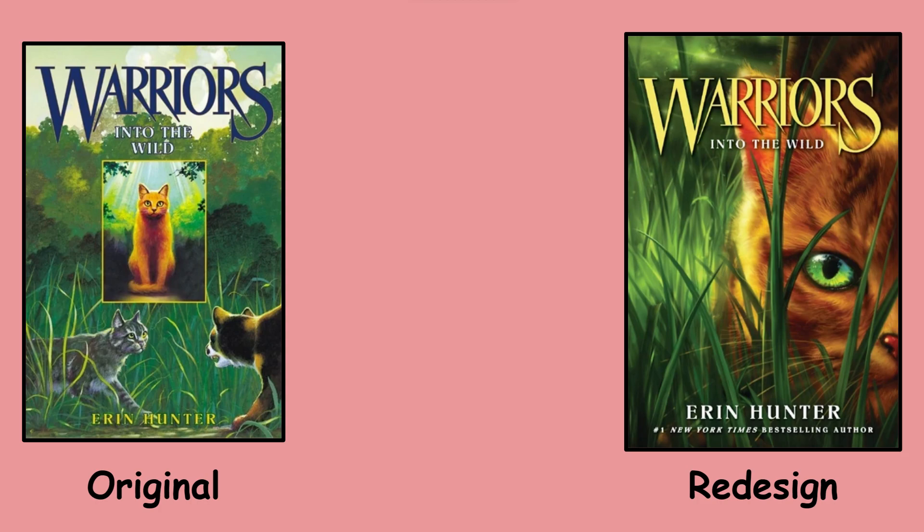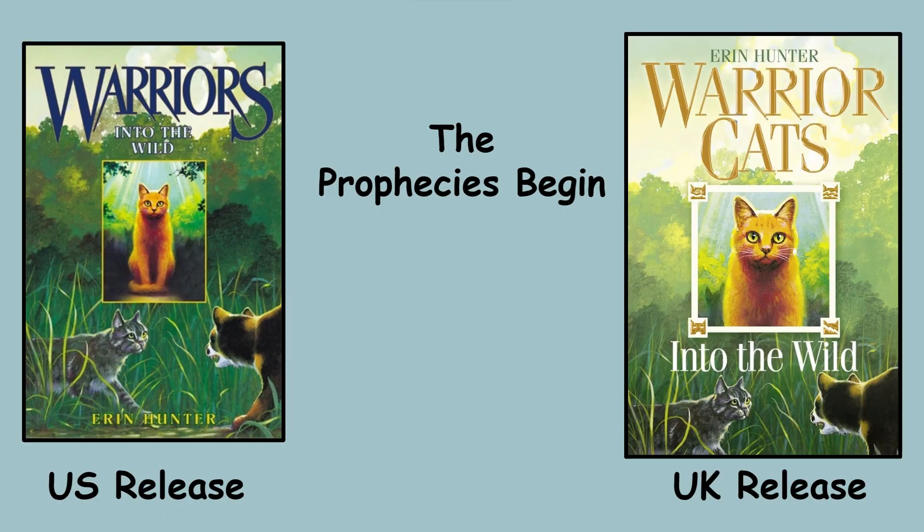My goal was not to rate the art per se, but rather figure out was it good from an artistic standpoint, as well as did it represent the story it was about to tell. Basically, was the cover art representative of the story it was covering? And one thing in the comments I need to address is that the international cover arts from different countries, from Europe to Asia to Belize, they all are different.